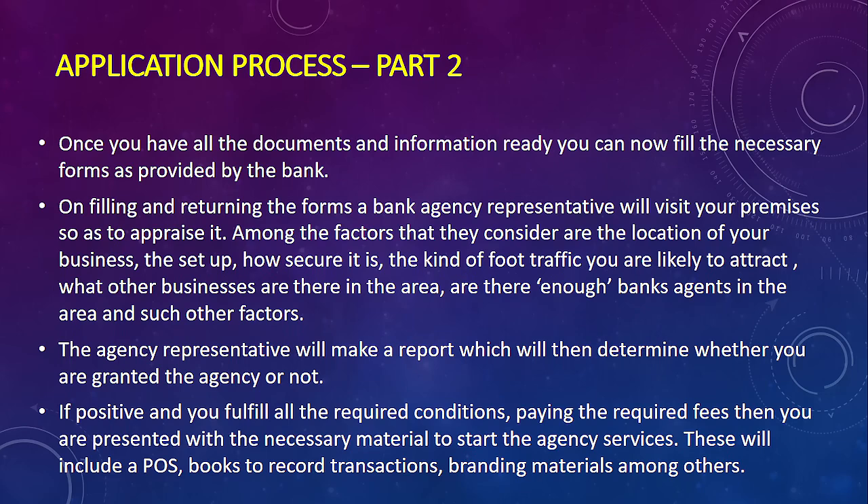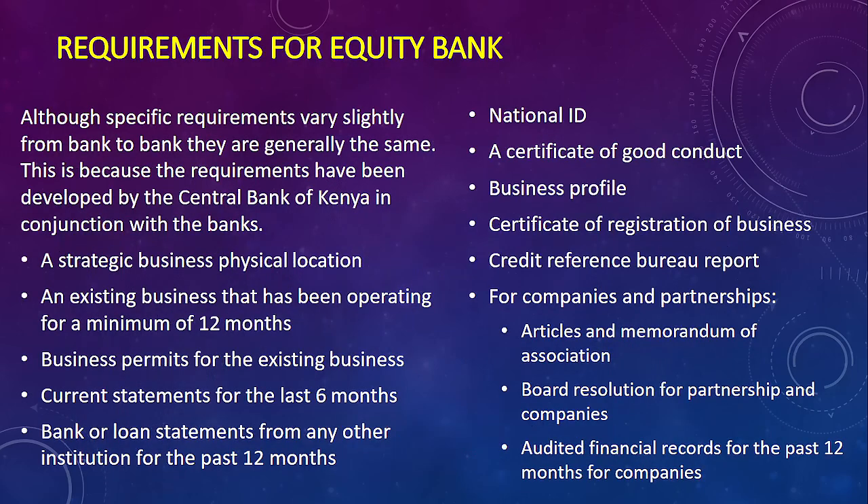Now let's look at the specific requirements for Equity Bank as our example. They will ask for your national ID, certificate of good conduct, and a strategic physical business location — that's why they send a representative to inspect. Your business should have been in existence or operation for a minimum of 12 months, and you need business permits for the existing business.